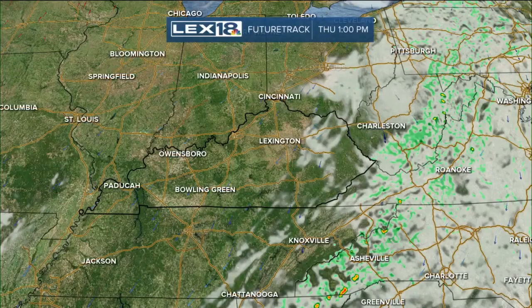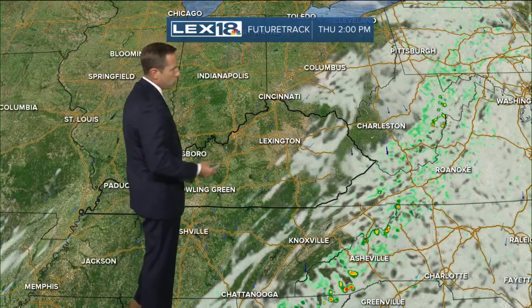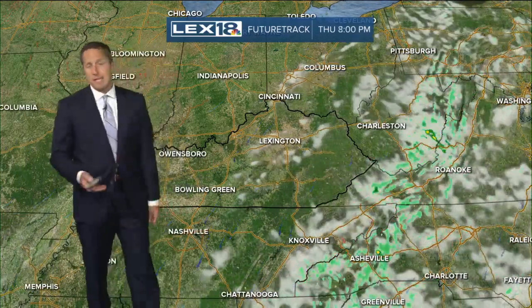The big broad picture shows nothing precipitation-wise heading our way anytime soon. The future track backs that up, so we've got a beautiful day, a continuation.